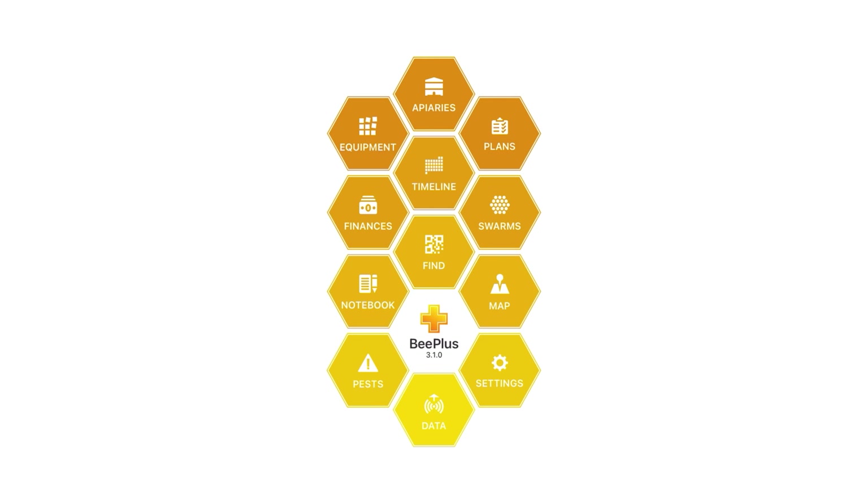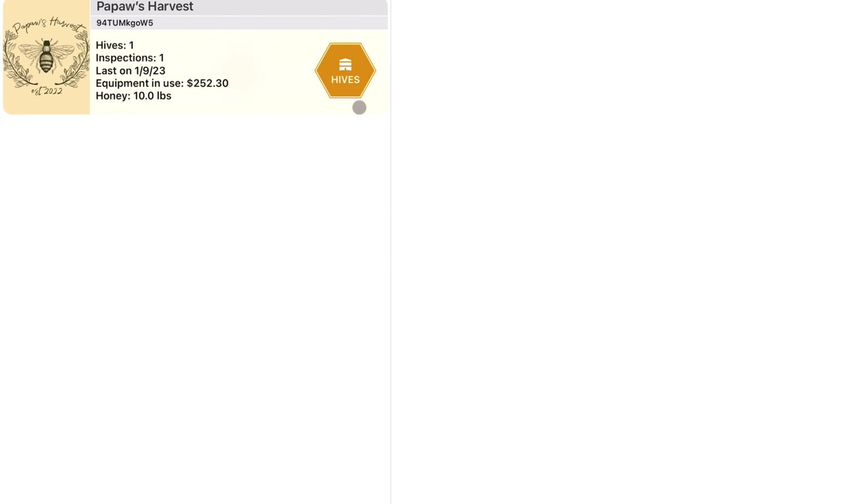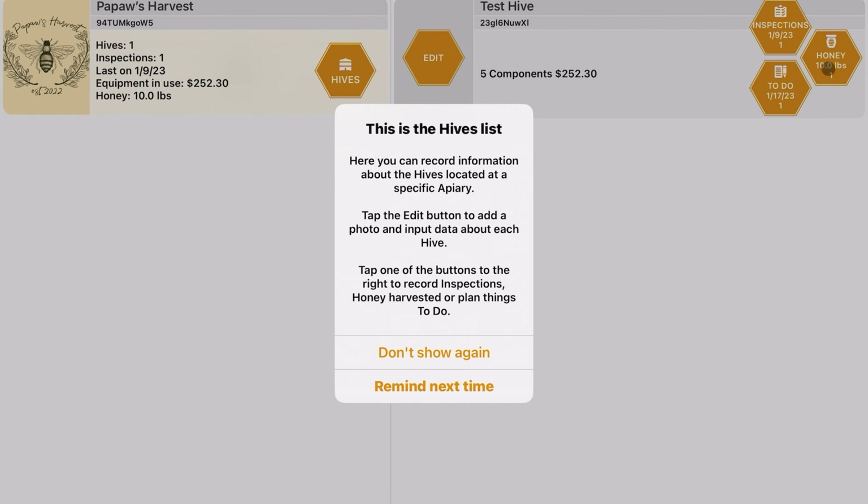Now let's take a look at B Plus. One thing I really like about it is how effective it is at tracking everything from equipment to hives and apiaries. When I first got on it, it was a little daunting, but within an hour I was navigating around pretty easily. It's super simplistic — not quite as simplistic as Hive Bloom, but very similar in that aspect.